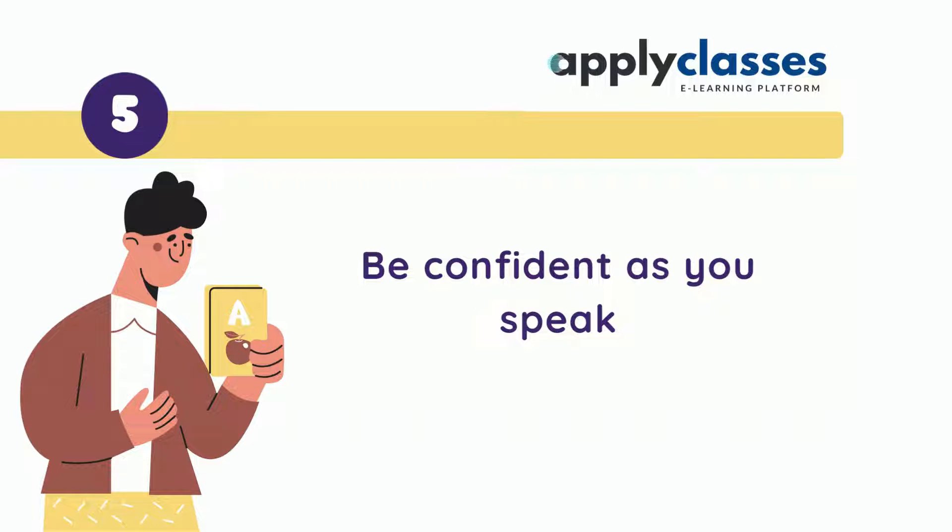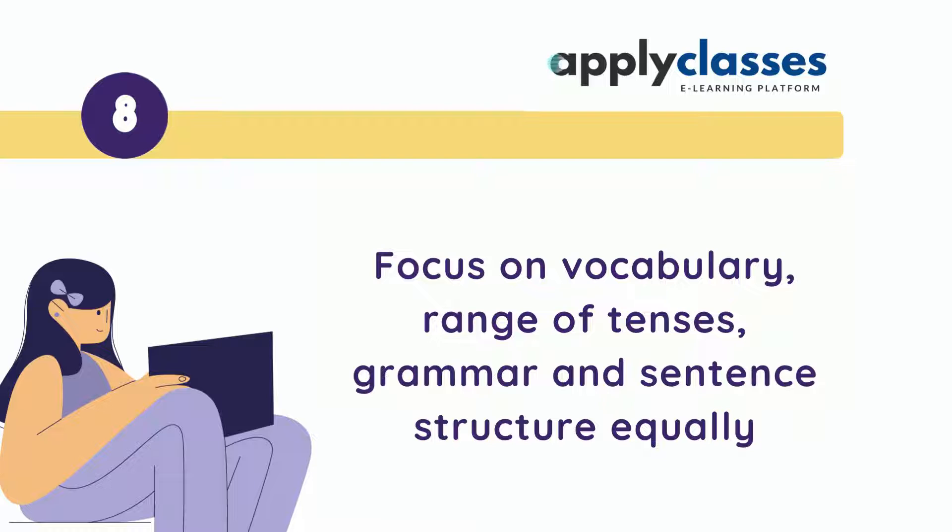Be confident as you speak. Don't take long pauses. Focus on vocabulary, range of tenses, grammar, and sentence structure equally.